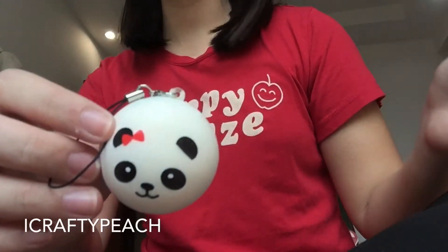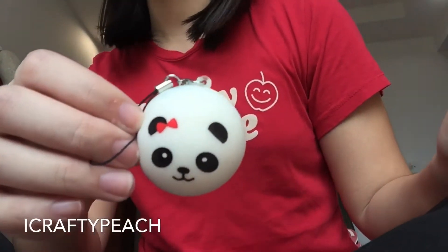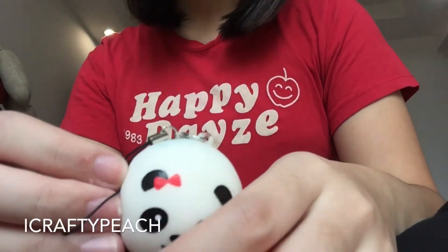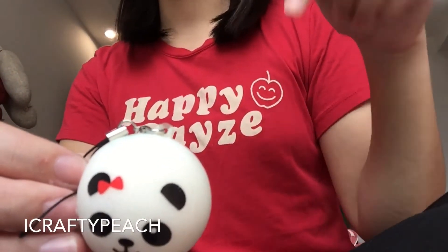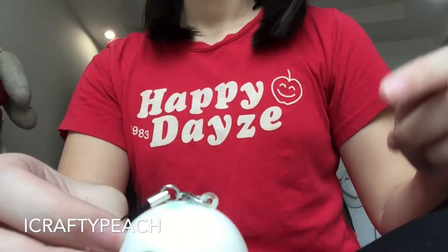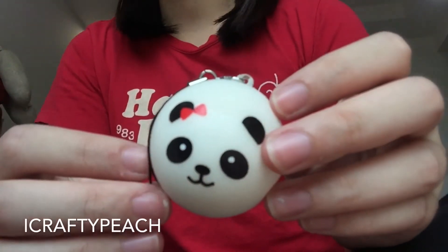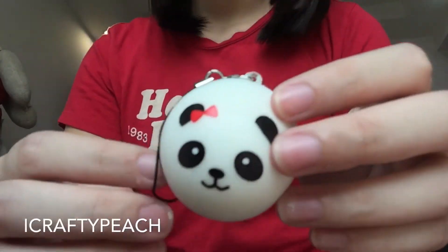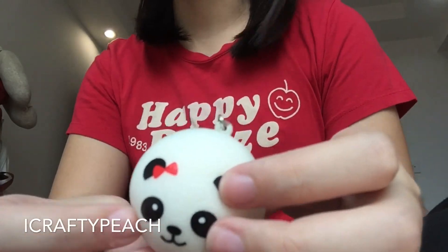Next on this channel, I'm going to be filming a squishiness battle — I know you guys would like to see that. Please don't forget to like and comment something nice, subscribe to my channel, and push the notification button so you know when I post. I'll leave all the info in the description box below. See you guys soon, bye!